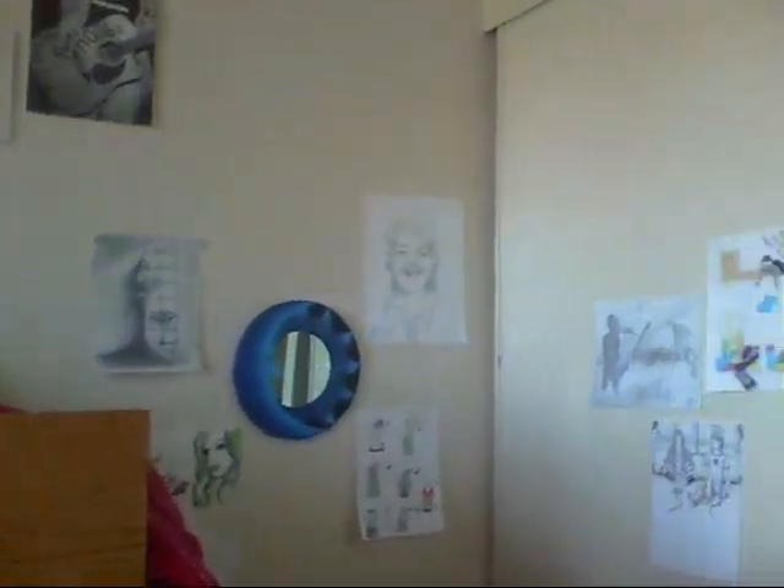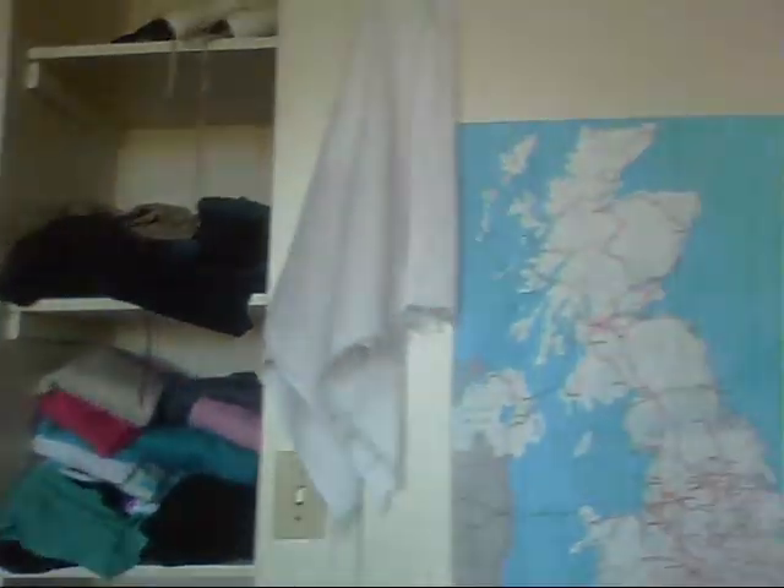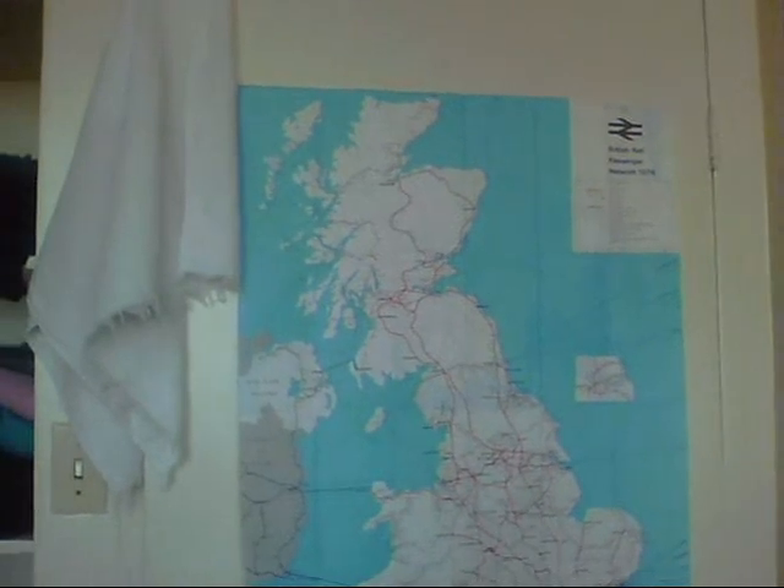Hank Green. Messy closet. Look, it's my map of the British Braille in 1976 — because I'm cool like that.